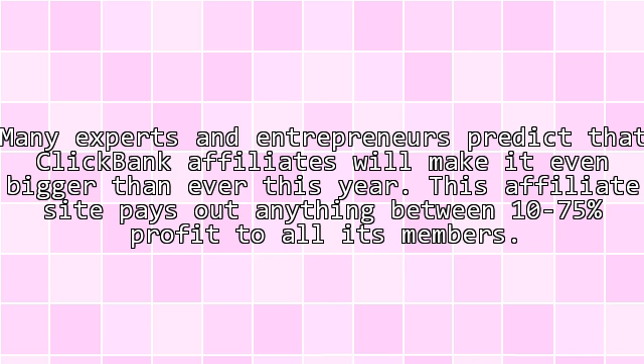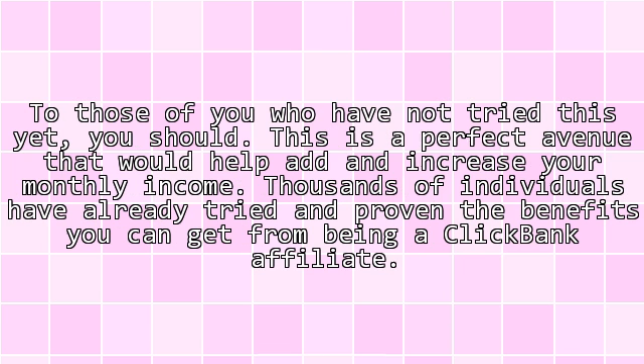Many experts and entrepreneurs predict that ClickBank affiliates will make it even bigger than ever this year. This affiliate site pays out anything between 10–75% profit to all its members. To those of you who have not tried this yet, you should. This is a perfect avenue that would help add and increase your monthly income. Thousands of individuals have already tried and proven the benefits you can get from being a ClickBank affiliate.